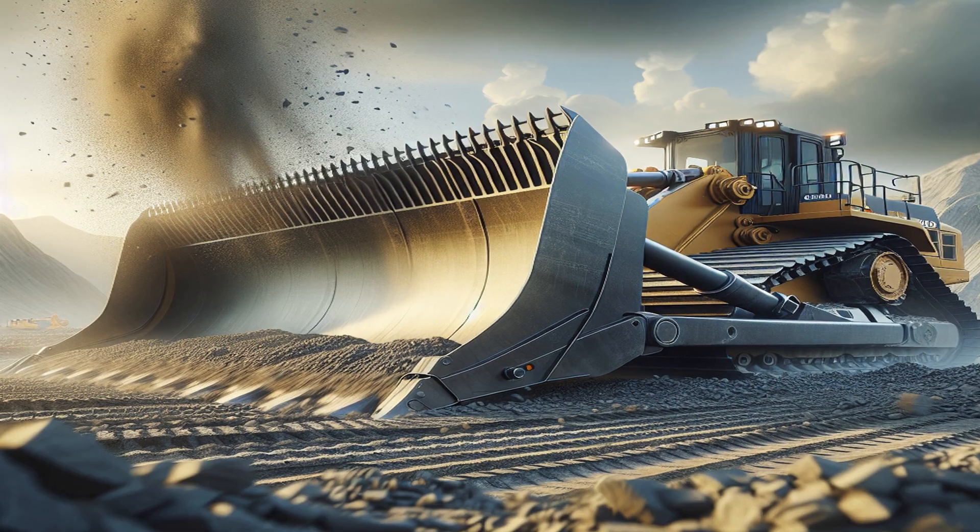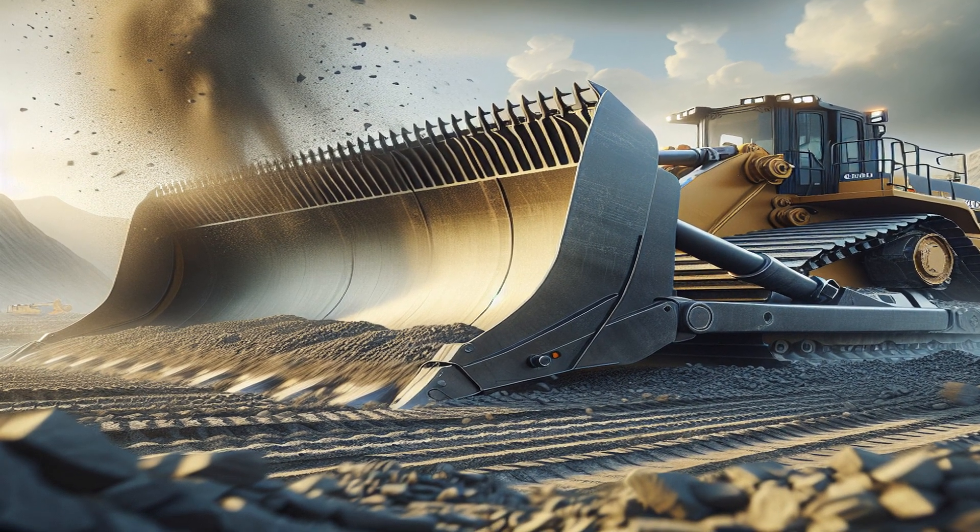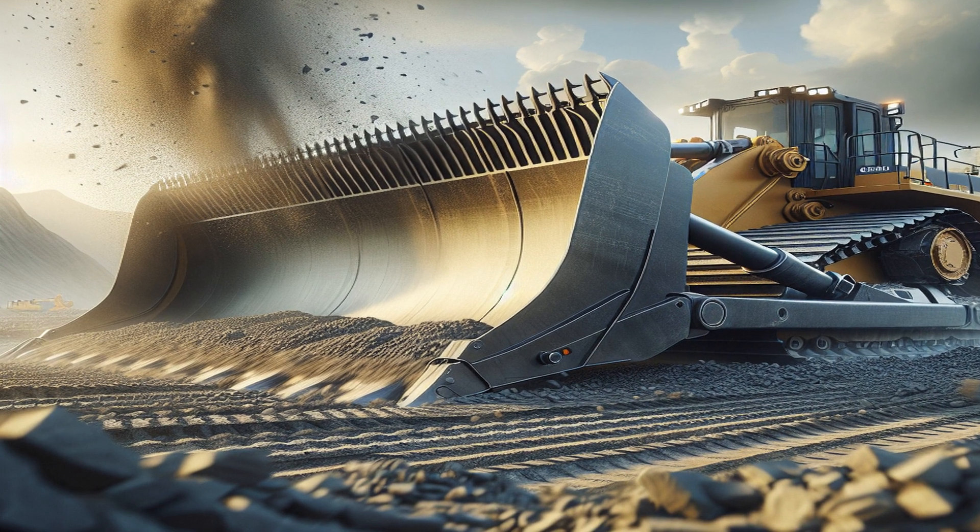The bulldozer's blade is specially designed for moving large volumes of material quickly. It can push 90 cubic yards of material in a single pass.